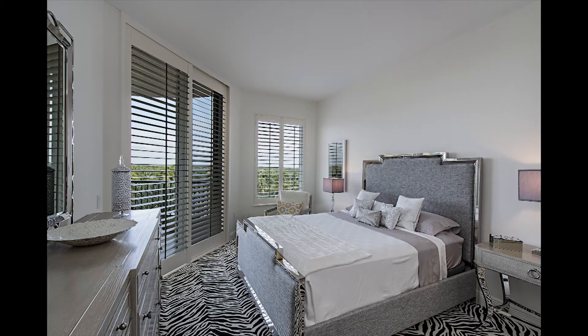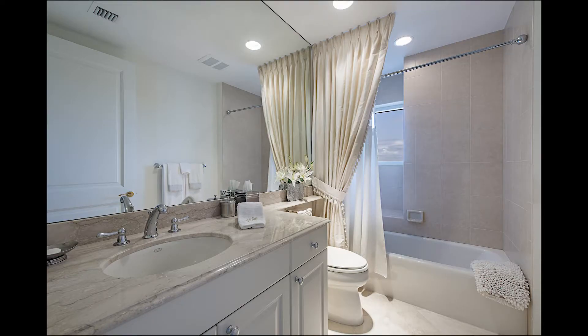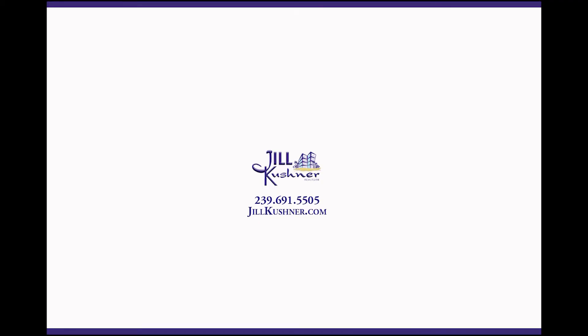Luxury living includes marble and custom wood flooring, a guest suite with bath, a new fireplace, and a formal dining area. The master suite has enter closets with built-ins, floor-to-ceiling sliding glass doors, and terraces from every room.